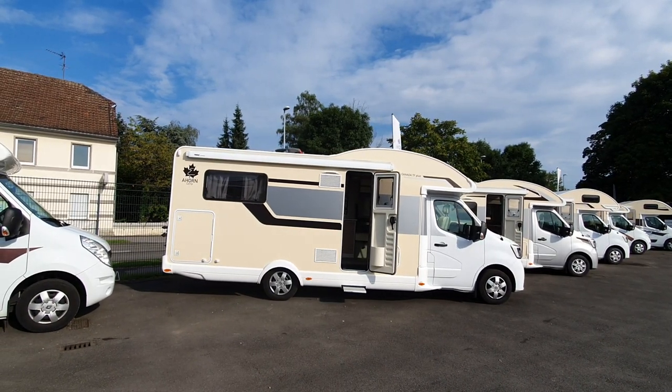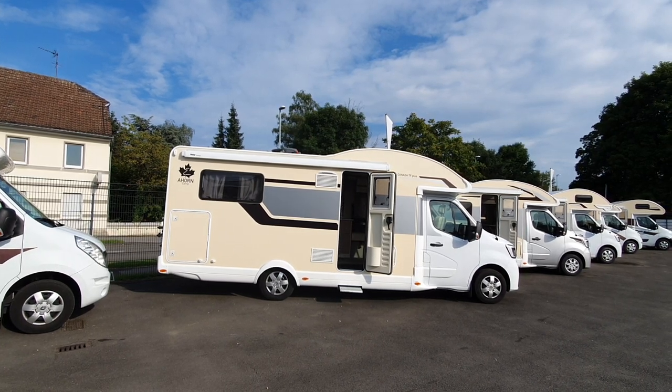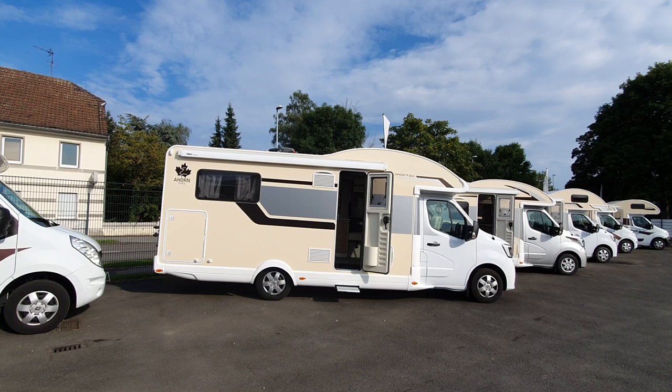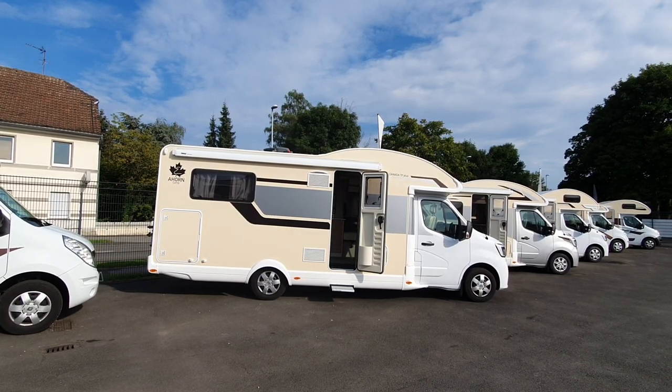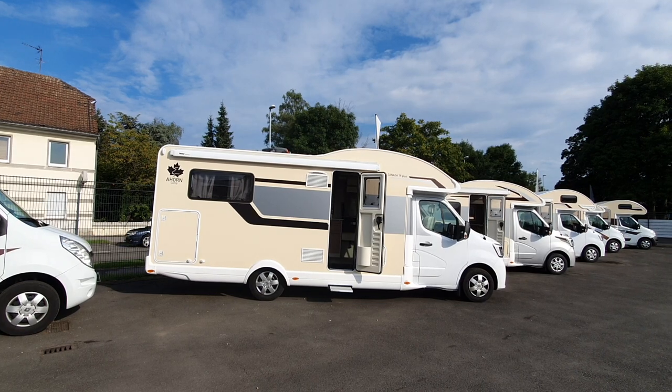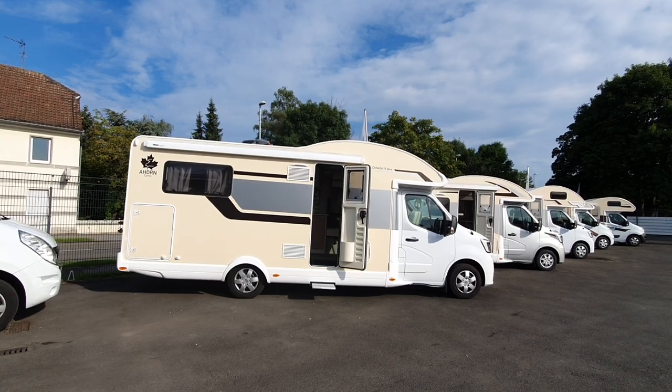Hello and welcome to Mühlheim near Düsseldorf, Germany. This is the number one place to be for motor homes, particularly this street where I am at now. This is Achorn and this is a Canada TF Plus motor home.